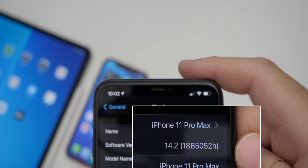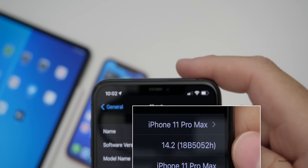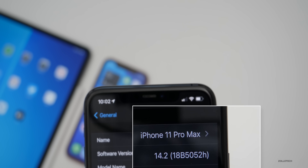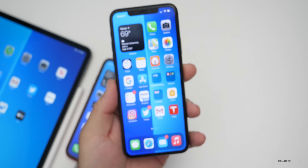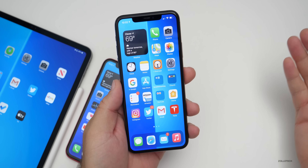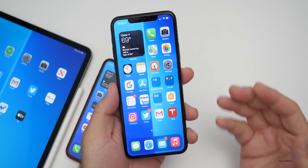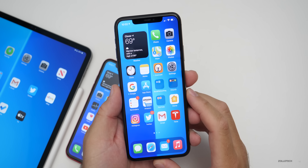The build number is 18B5052H. That H means we're a ways away from the final version, which usually ends in an A before it's released to the public — so we sort of count backwards down to A. Maybe we'll see the final release in October around the launch of the iPhone 12 or something like that.